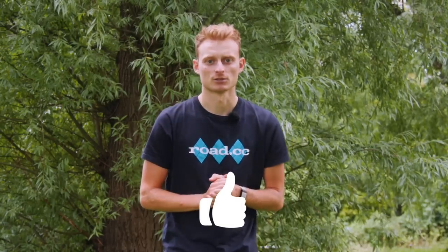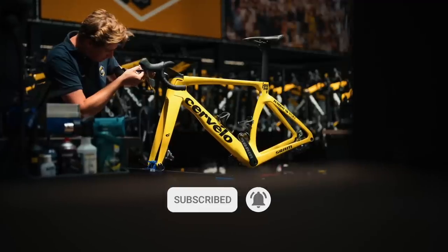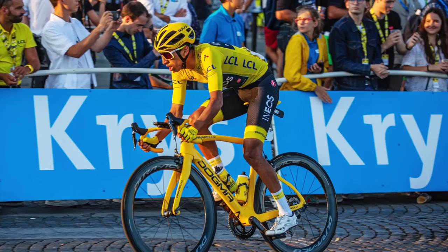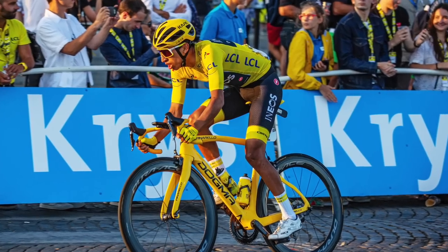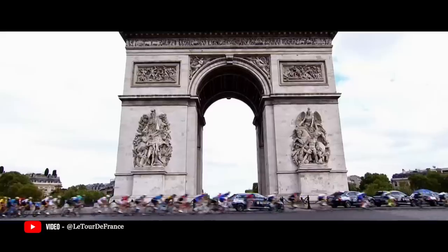When a rider takes the leader's jersey at the Tour de France, teams and mechanics quickly honour the achievement with special bikes and accessories. Among the many perks of winning the Tour de France, one is undoubtedly getting to ride around Paris on a special yellow bike to match the maillot jaune — sometimes with a glass of bubbly and often at a pretty leisurely pace.